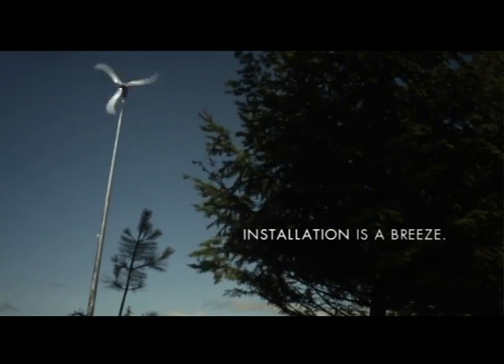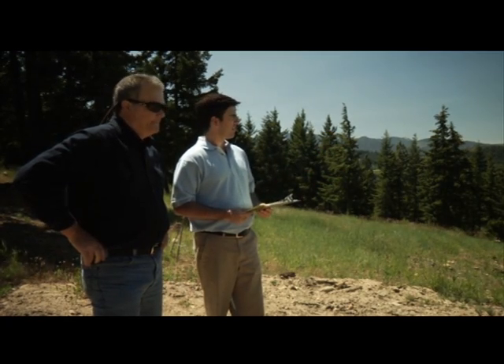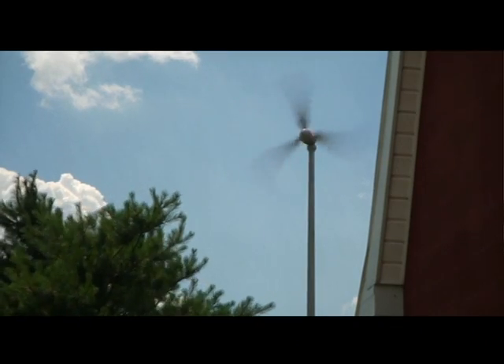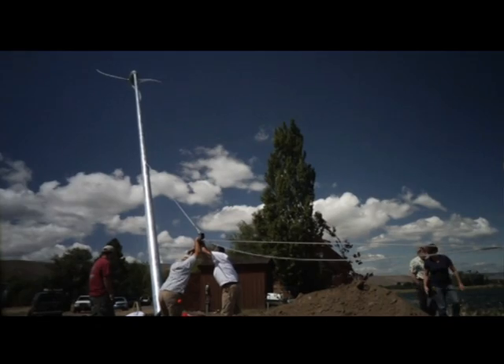Made for easy and simple installation, Skystream can be operational in just a few days. The permitting and installation of the Skystream was very easy. The contractor took care of everything, and I, as a homeowner, had to worry about nothing. Customers are very surprised how fast we can install — from putting the tower together to the turbine spinning and creating electricity.